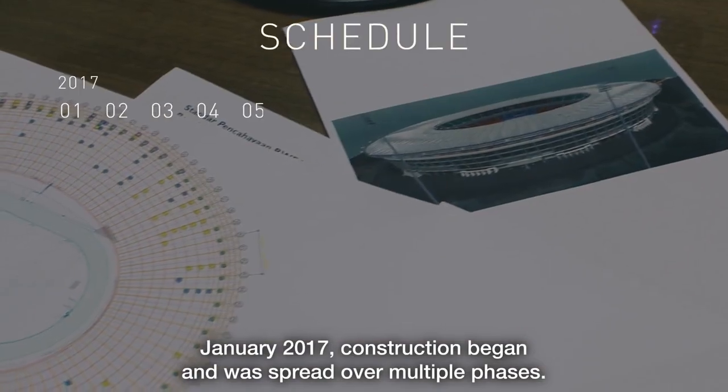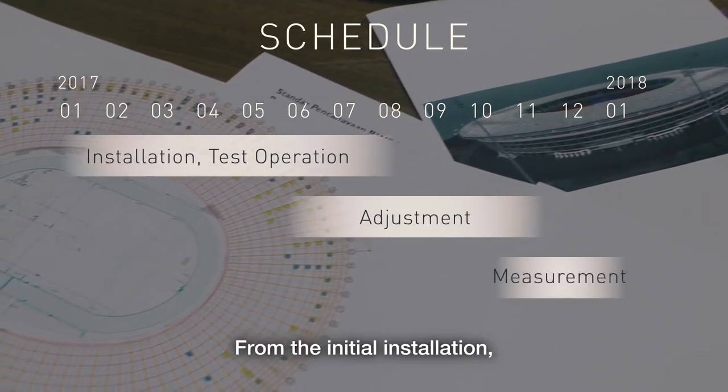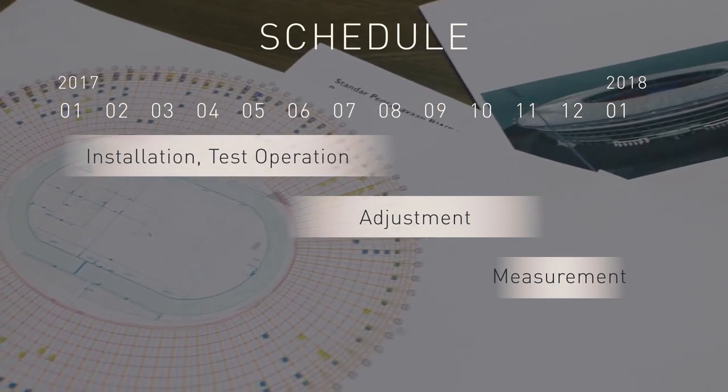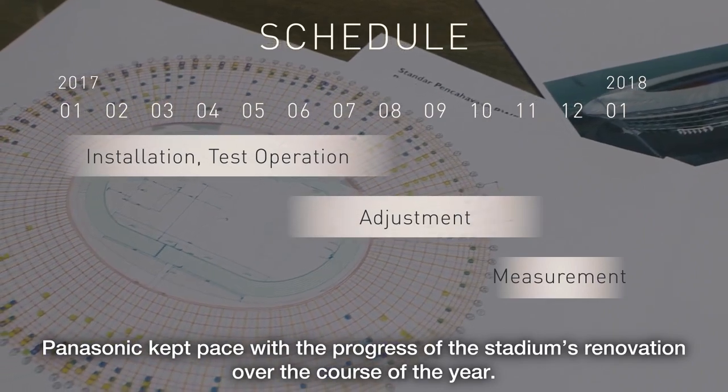January 2017, construction began and was spread over multiple phases. From the initial installation, lighting tests, to angle adjustments, Panasonic kept pace with the progress of the stadium's renovation over the course of the year.